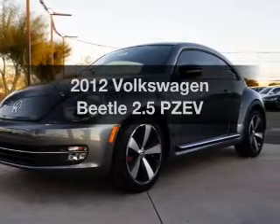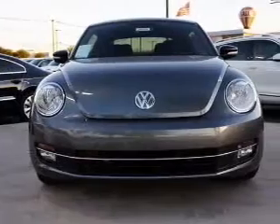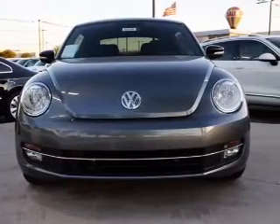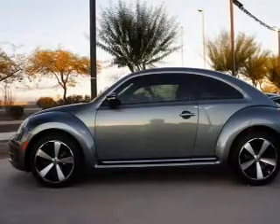Introducing the 2012 Volkswagen Beetle. This is the set of wheels you've been looking for. With an efficient four-cylinder engine connected to a smooth-shifting six-speed automatic transmission, the anti-lock braking system will keep you safe on the road.